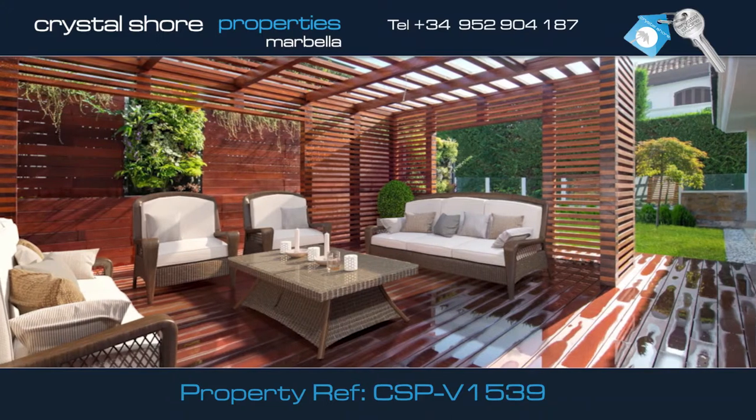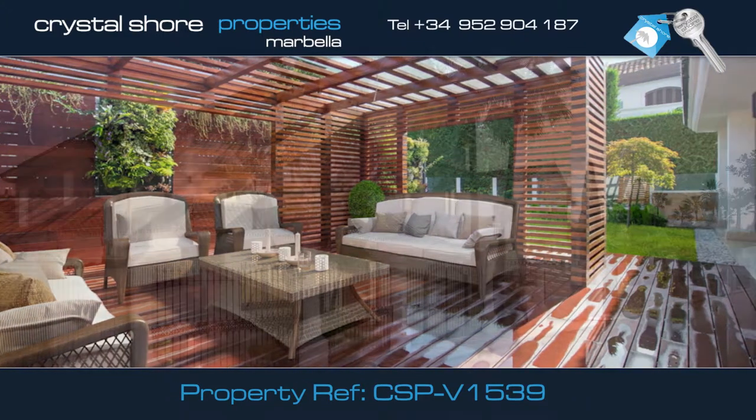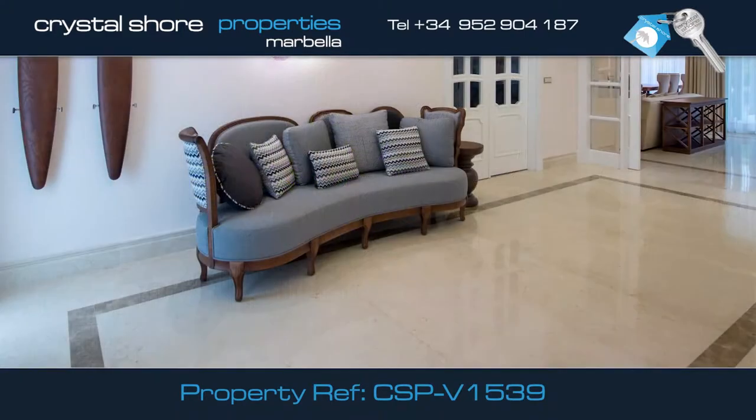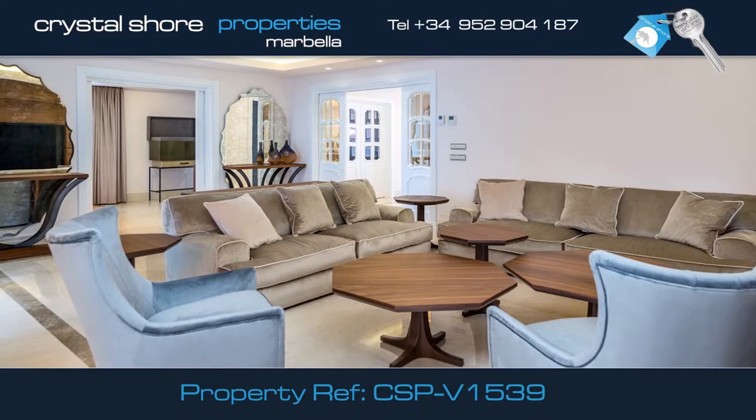Enjoy happy times alfresco dining with friends and family. You enter the villa into this spacious hall leading to this lounge area with access to the garden.